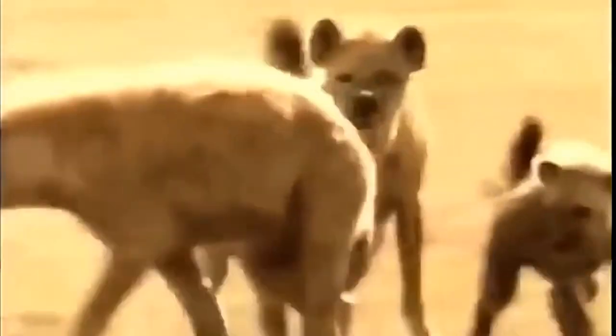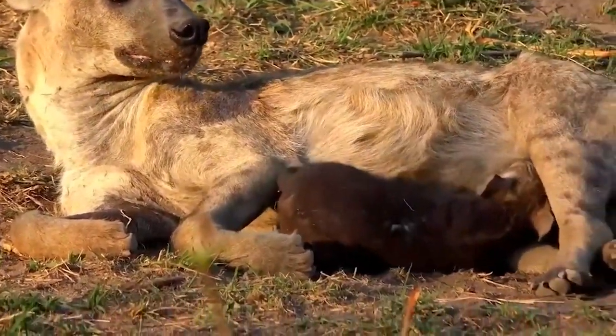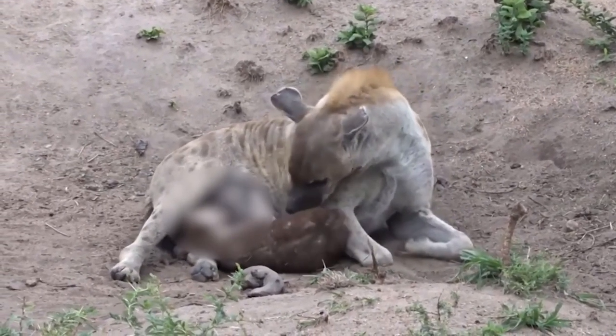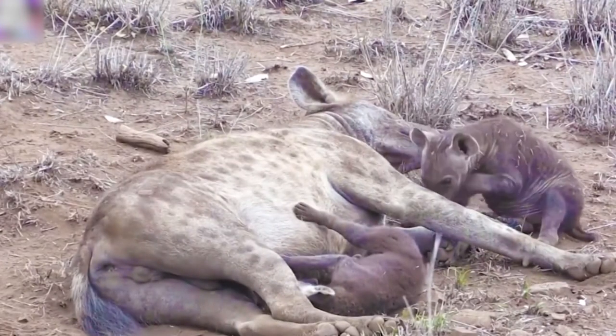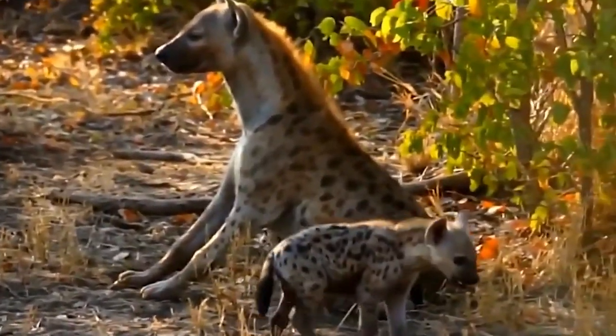The female can retract her pseudo-penis for the purposes of mating, but she doesn't have a similar adaptation to give birth. The birth canal is only about 1 inch in diameter, and the cub that is supposed to get through it can weigh up to 2 pounds. This makes the birth of hyenas one of the most traumatic and likely to end in death for either mother and baby in the whole animal kingdom.